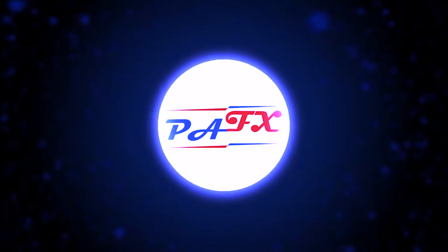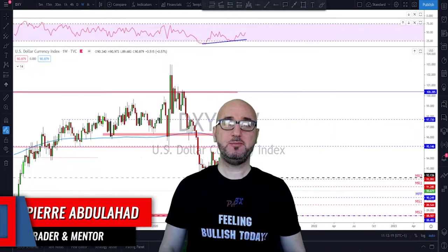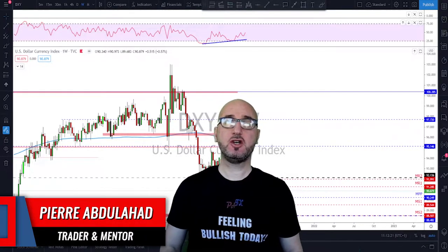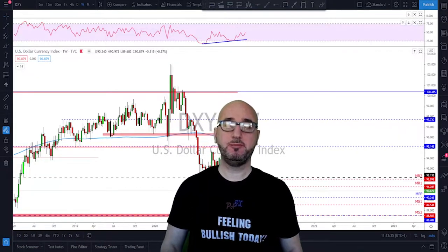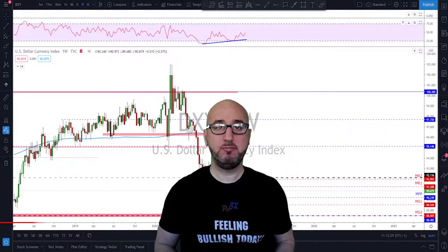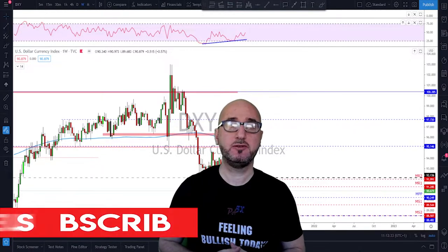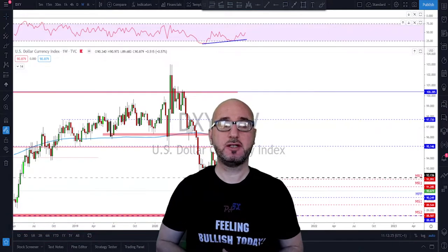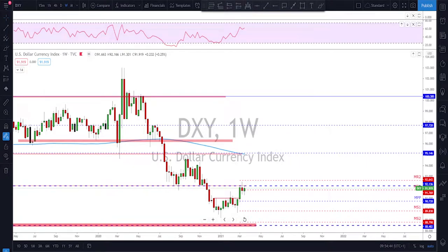Hi guys, my name is Pierre, welcome to my channel. This channel is all about helping you grow your trading account and making you a better trader. Each week I upload a new video like this, so if you're not subscribed make sure to subscribe, hit the notification bell, and please if you like the video do not forget to hit the like button. Let's get started.